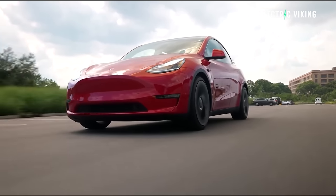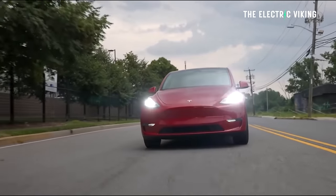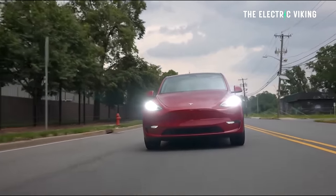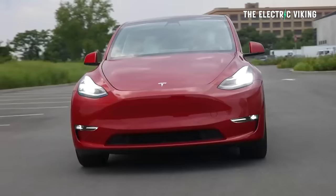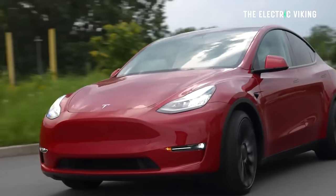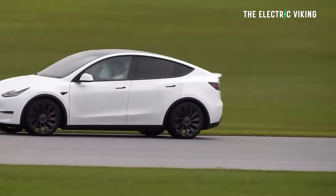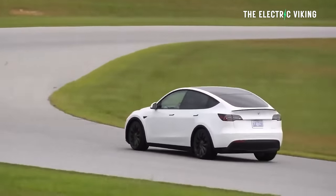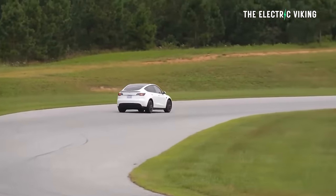People have been saying they want more range — a lot of EV buyers want more range. The Tesla Model Y is good, but they want more range in an EV. Now Tesla has responded to this with what I think is probably the best Tesla Model Y we've ever seen. It's also the best value Tesla Model Y. Hopefully it's coming to your country soon.